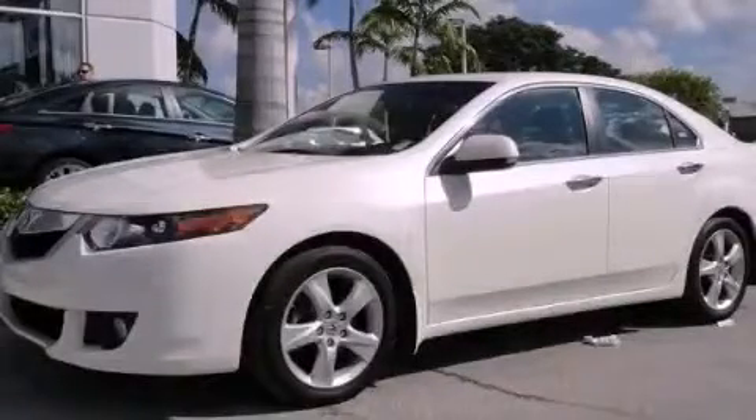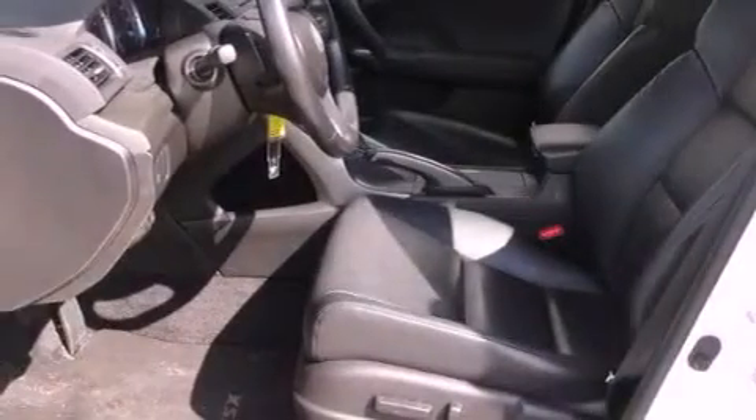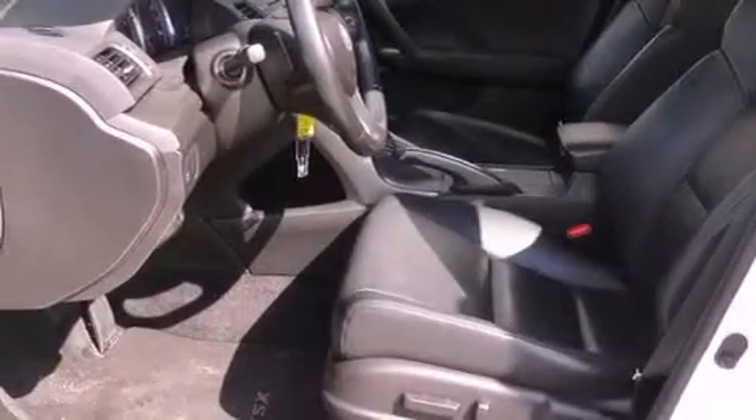This is a 2009 Acura TSX. It has a 2.4 liter 4-cylinder engine and a 5-speed automatic transmission.